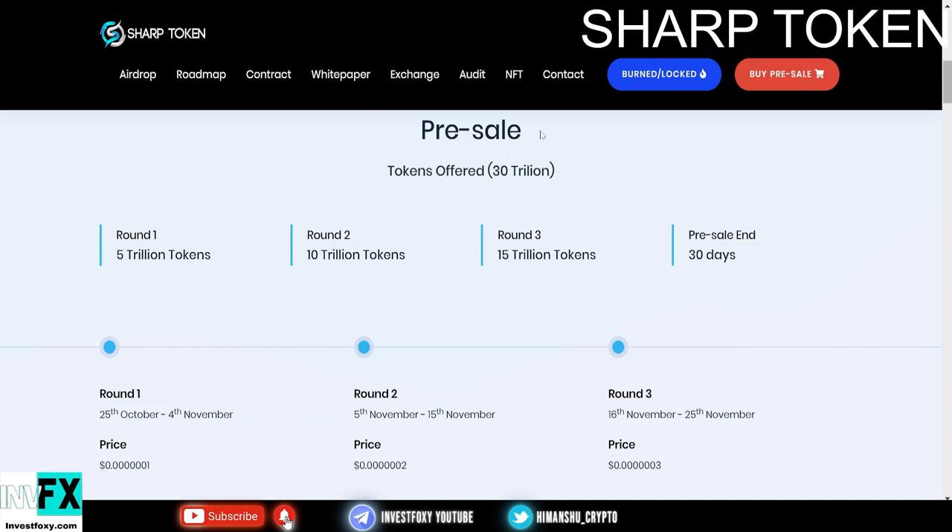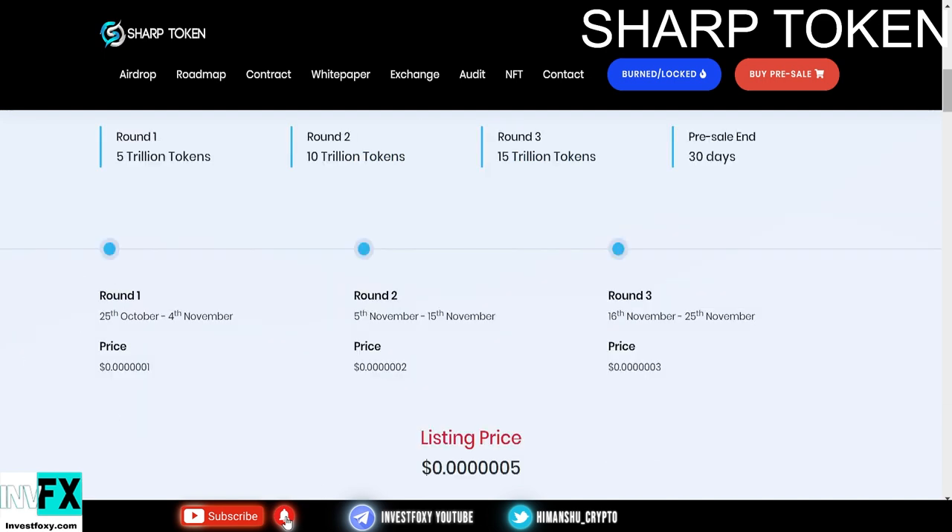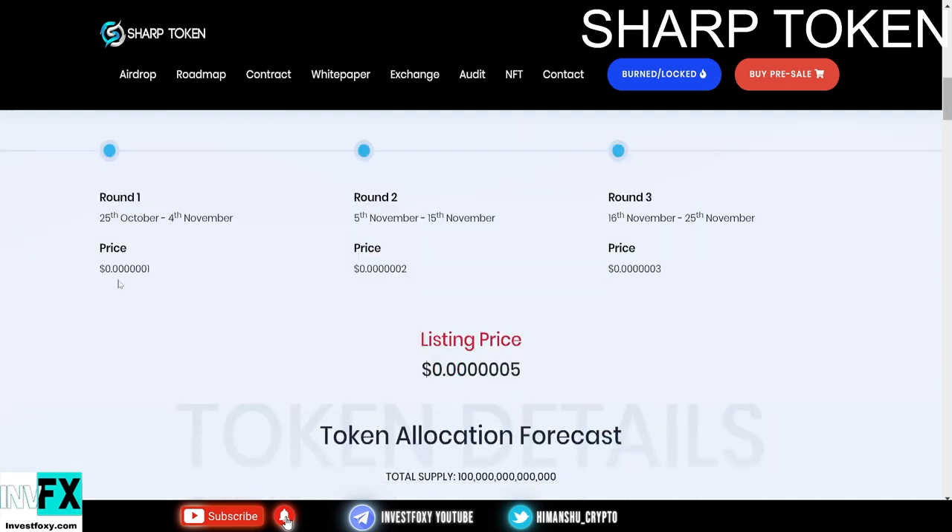Now let's talk about the pre-sale, because this is what matters most. In the pre-sale they are offering 30% of the total supply, which is 30 trillion tokens. In Round 1 they will offer 5 trillion tokens, Round 2 will be 10 trillion tokens, Round 3 will be 15 trillion tokens. The pre-sale ends 30 days later.